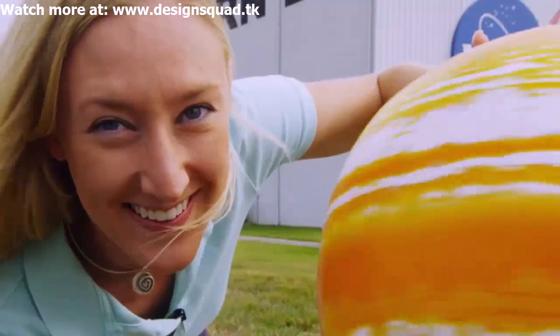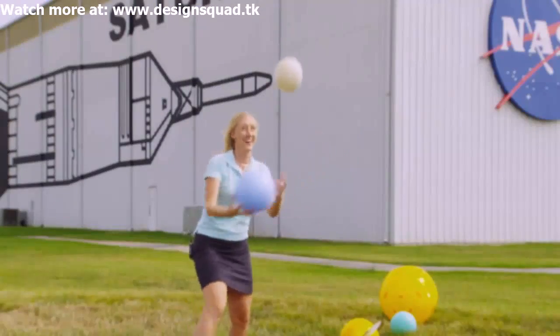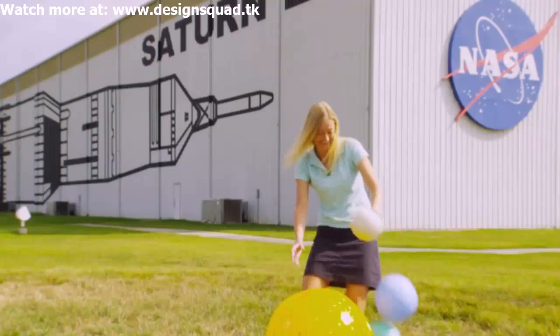I'm Alison Bollinger and I work as a spacewalk flight controller and trainer here at Johnson Space Center in Houston, Texas.